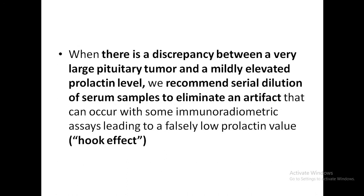If there is a discrepancy between a very large pituitary tumor and a mildly elevated prolactin level, they recommend serial dilution of serum samples to eliminate an artifact. This can occur with some assays, leading to a falsely low prolactin value called the Hook effect. In general, serum prolactin levels parallel tumor size, and most patients with prolactin levels higher than 250 micrograms per liter will harbor a prolactinoma.